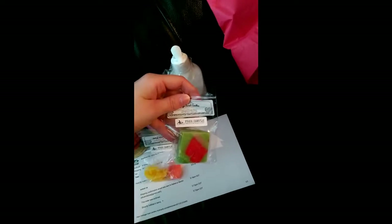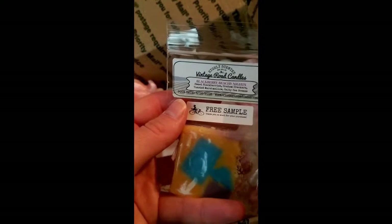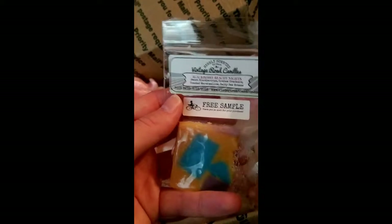There's just like no focus going on whatsoever anymore. Very nice. I'm on to sample number four — this is one that sounds amazing. It is Blackberry Beachy Nights: Sweet Blackberries, Graham Crackers.